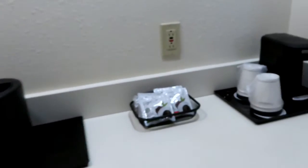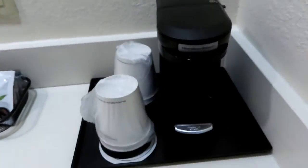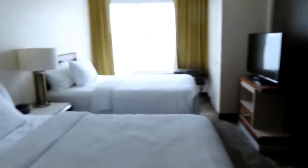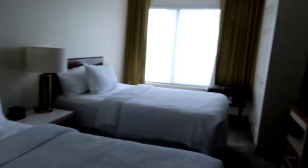There are USB ports over here with an Ethernet port as well. They've got a wet bar over here with a coffee maker with pods, and we have the TV on the wall here between the sitting area and the beds.